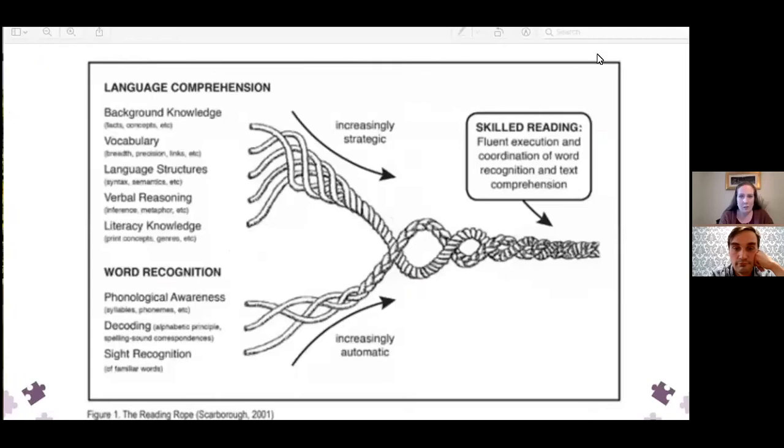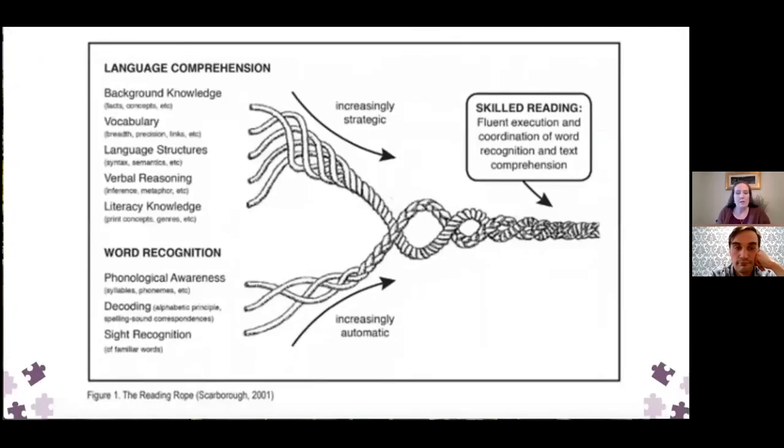The next thing that provides a lot of insight into reading is Scarborough's Reading Rope. In 2001, Hollis Scarborough created this Reading Rope, which goes into more detail than the Simple View of Reading, breaking down those two components further so we understand the skills a student needs for good word recognition and adequate language comprehension. Having a problem in any one of these areas will impact the goal of skilled reading. Word recognition has three components that need to work together.